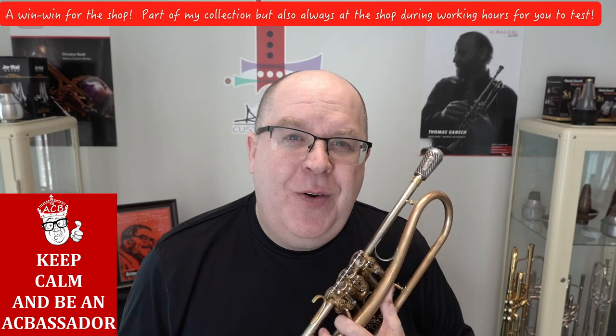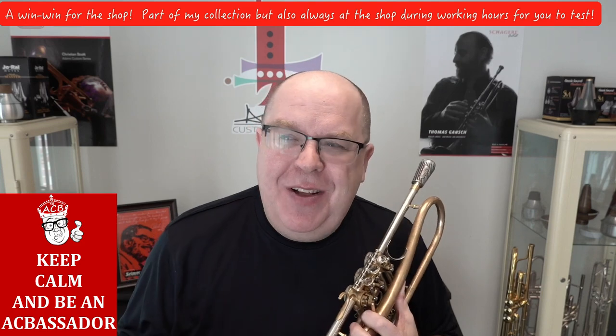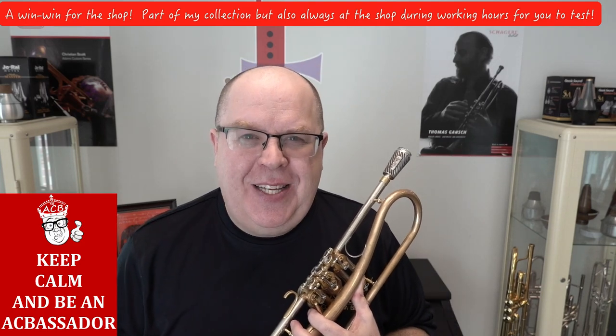Hey everybody, how you doing? It's Trent Austin from Austin Custom Brass. I hope you're having a fantastic day. It is March — can you believe it's March? It is ridiculous. We hope you are doing well and being safe.